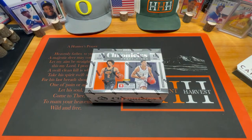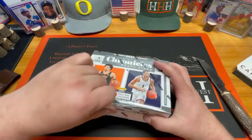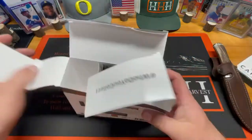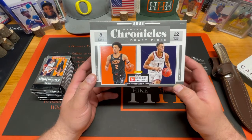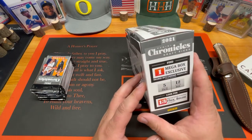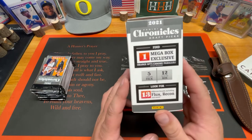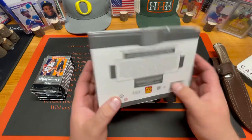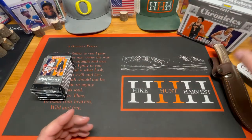I don't know much about this product, don't even really know much about these guys. But it's Chronicles and I love opening Chronicles. We have 8 Megabox Exclusive Legacy Rookie Base Cards, Orange Optichrome Parallel. 5 cards per pack, 12 packs per box. You can look for the 13 different brands, including Flux, Recon, and more.